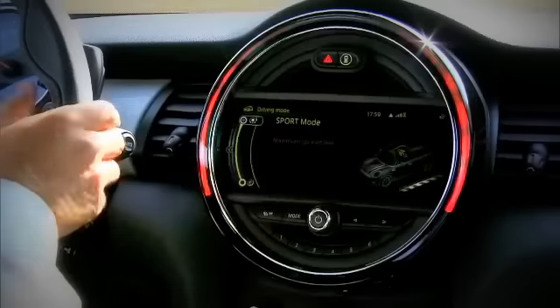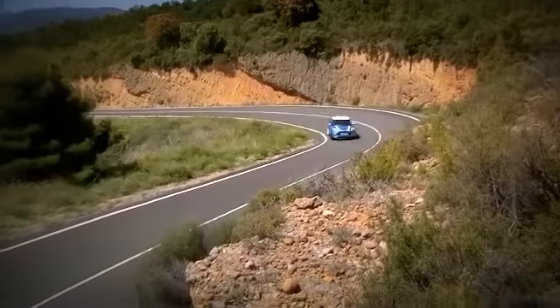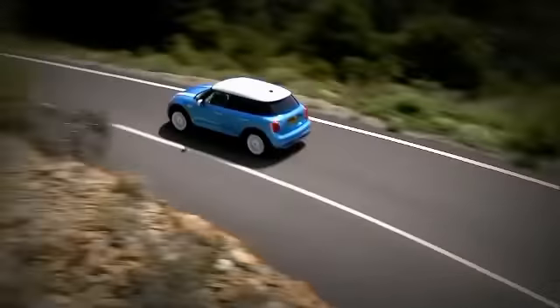The 5-door Mini not only makes it easier for passengers to enter the back seat, it also creates more room for luggage. The trunk is 67 liters larger than the 3-door model. Prices start at €20,600, which is €900 more than the 3-door car.